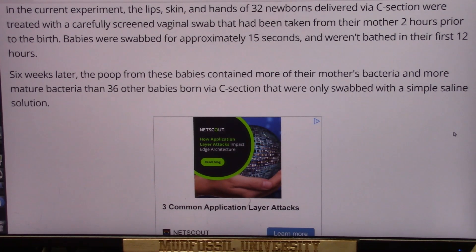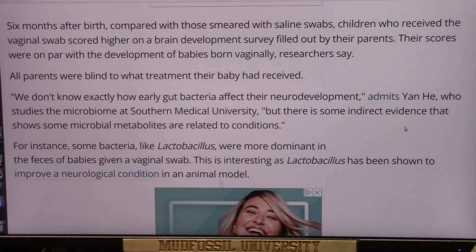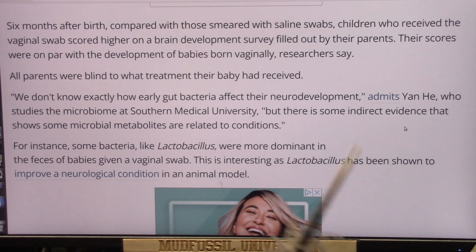This was compared to 36 other c-section babies that were only swabbed with saline solution, which is what they currently recommend. They don't recommend using the vaginal fluid. I've been saying that it might be a good idea — and actually even better than that is the feces, because that's where you get really good quality bacteria.